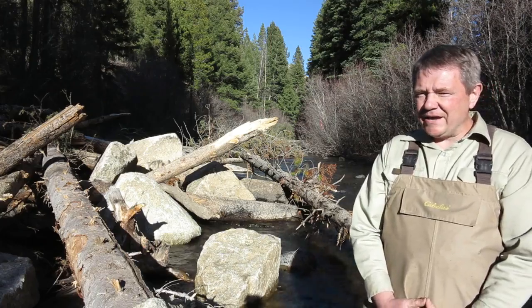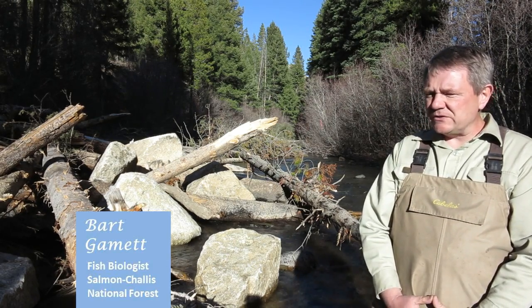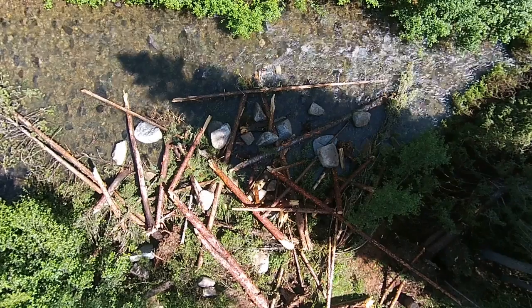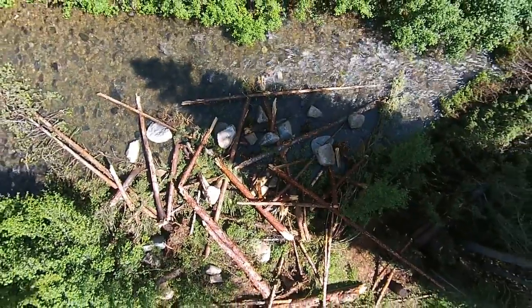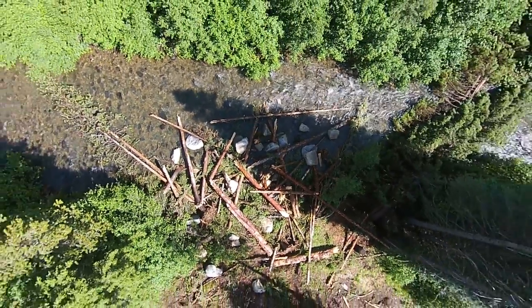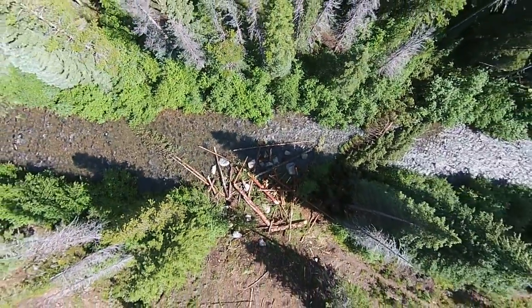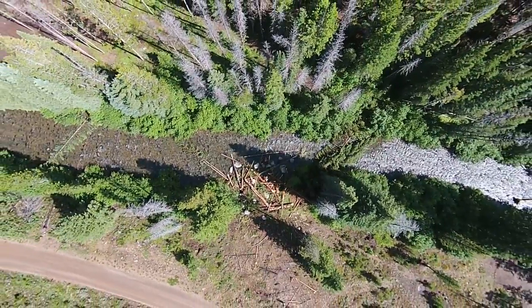We're standing here in one of the three debris flows that were part of this project. Debris flows are typically triggered by high-intensity precipitation events and bring large amounts of wood and rock into a small section of stream. We mimicked a debris flow by selecting a location where it likely would have occurred naturally, and then placed large amounts of rock and wood into the stream.